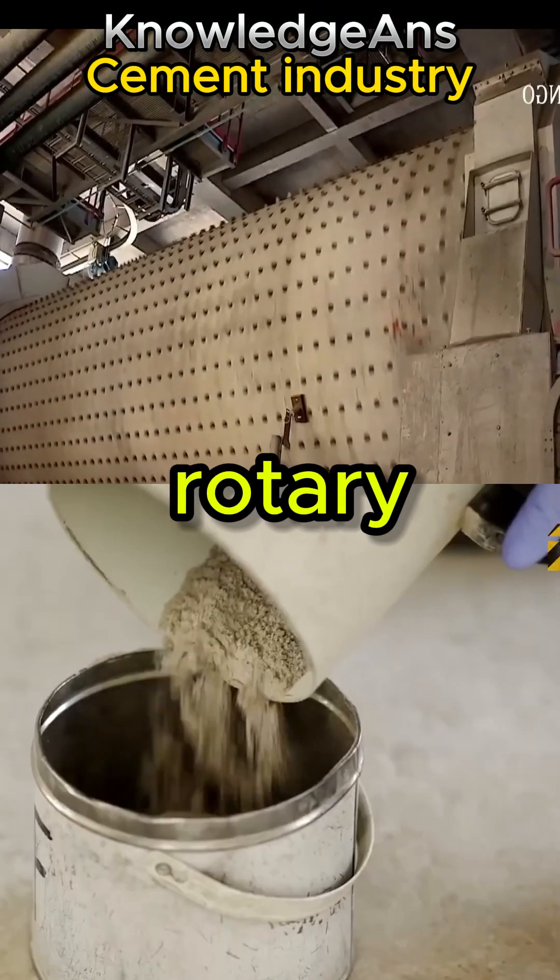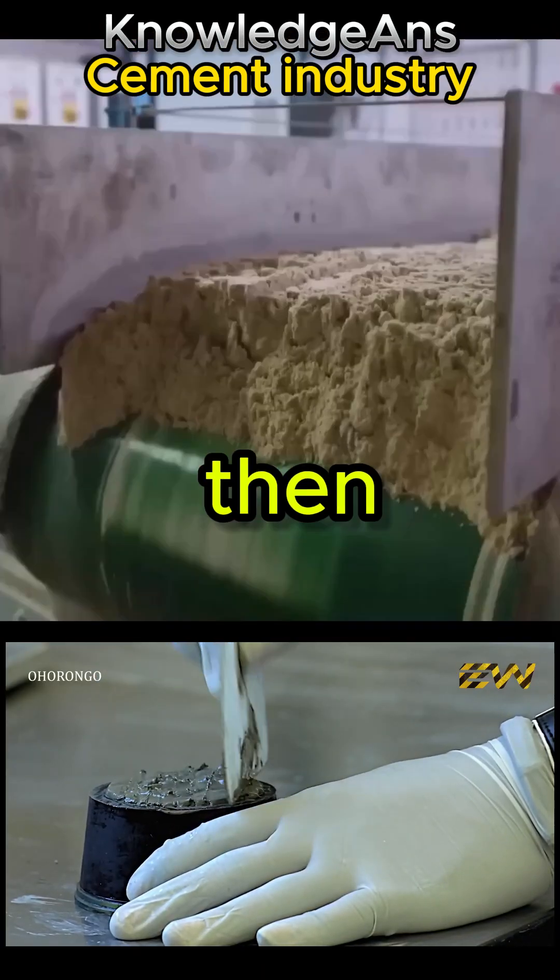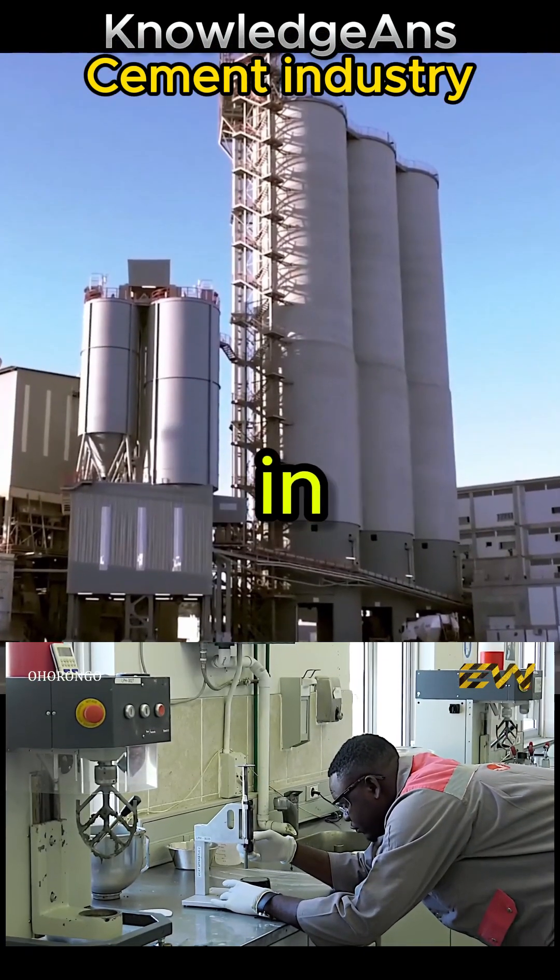The clinker is transferred to rotary mills called cement mills, where it is mixed with a small percentage of gypsum. It is then stored again in larger silos.